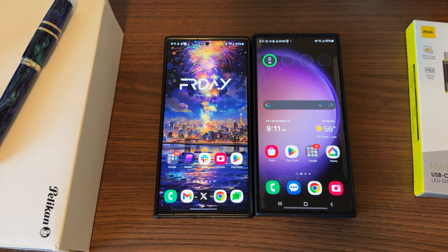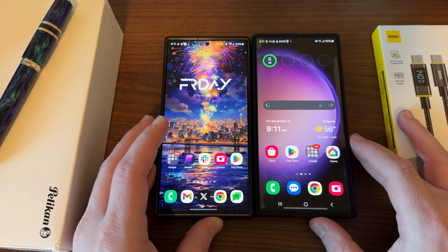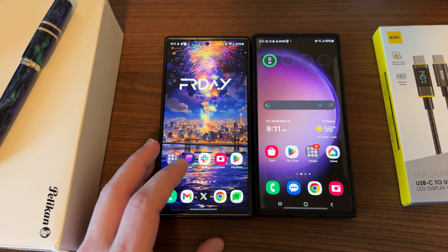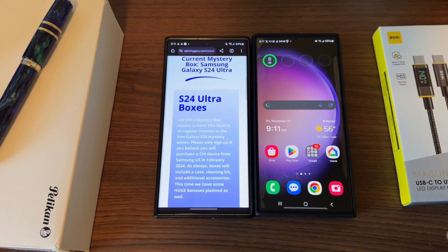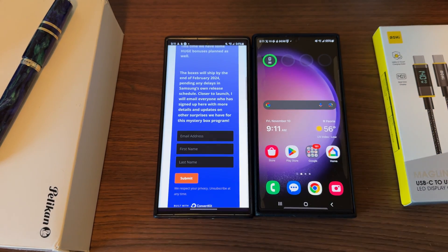One UI 6.0 stable is rolling out in the US. Let me know if you guys got it yet — not really a lot else to say about it. I'll have some more One UI 6.0 videos, especially as Samsung keeps updating Good Lock and all those apps. Check out the mystery boxes if you're going to be ordering S24 stuff — pin, comment, description to sign up. We'll send out more information near to the launch. Appreciate you guys checking out the video and I'll see you in the next one. Thanks a lot for watching.